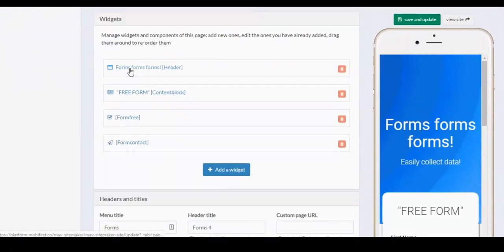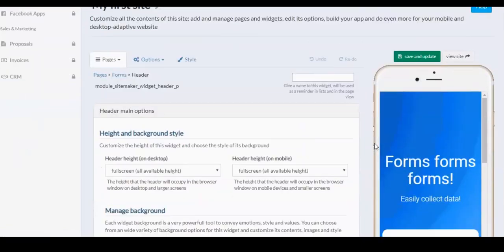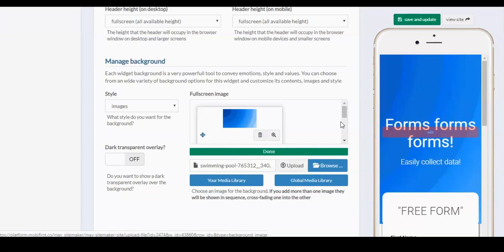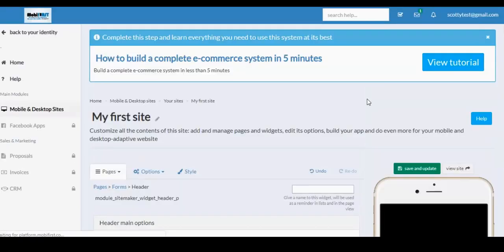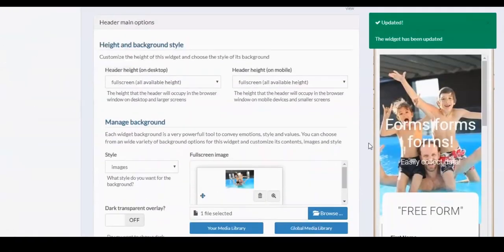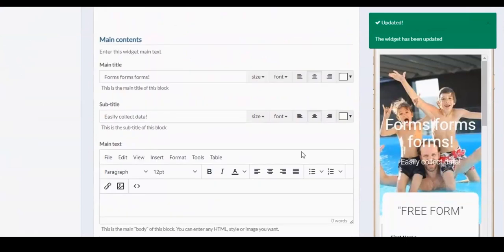We'll go over into forms and all the widgets will pop up that this template has. I can simply go in and edit them. The first one will be the header — let's go right into the header. If I like that background, I can use the global media library, or I can also take a picture, drag it over, drop it in, and simply upload it. It'll upload in the background. Really simple to do — continue on down.